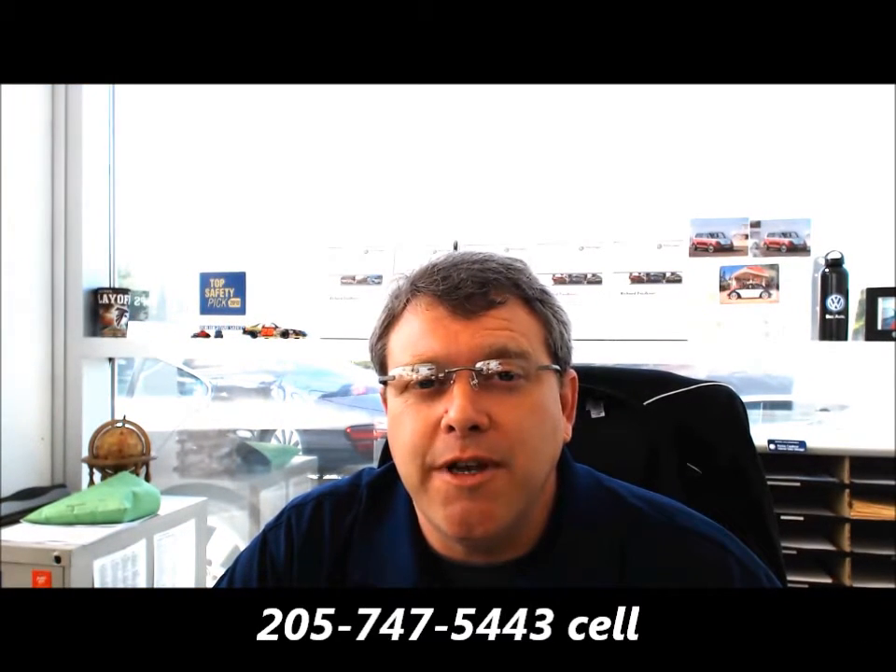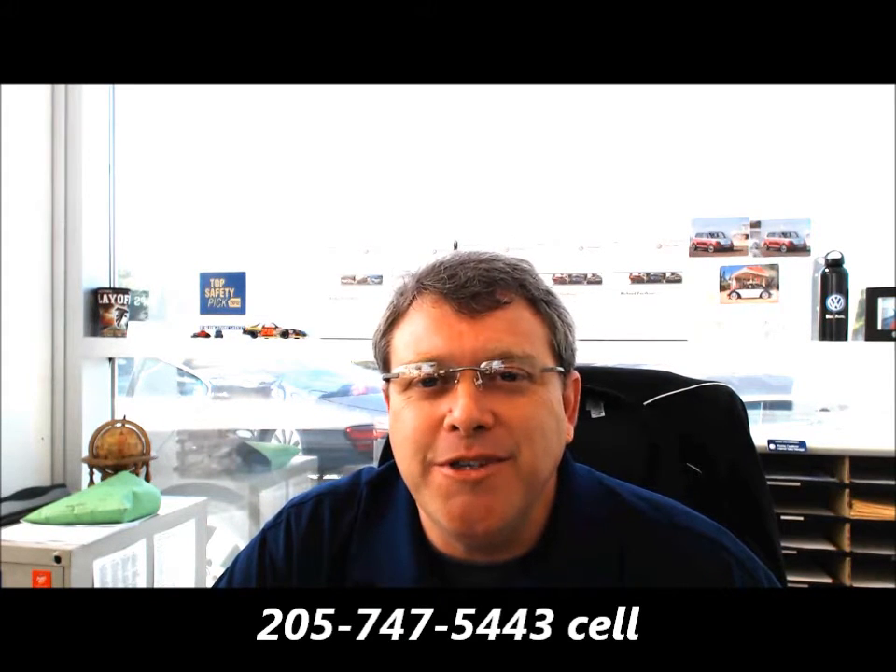Once we narrow down to the exact vehicle, I'll be glad to get you an exact price with an out-the-door number. You can reach me at 205-747-5443 or simply reply to this email. I greatly appreciate it and I hope you have a wonderful day.